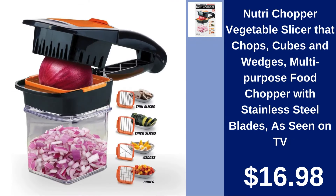Nutri Chopper Vegetable Slicer. Effortlessly chop, cube, and wedge with the Nutri Chopper Vegetable Slicer. This multi-purpose kitchen tool features stainless steel blades for precision cutting. Priced at $16.98.